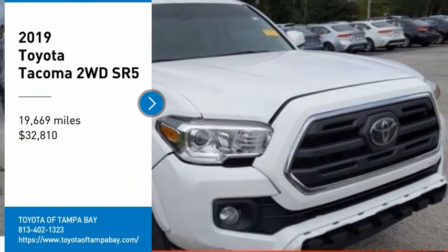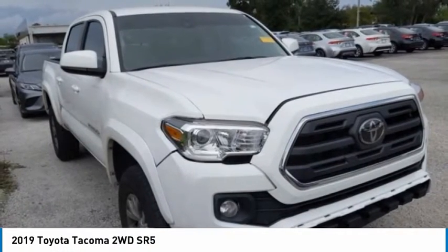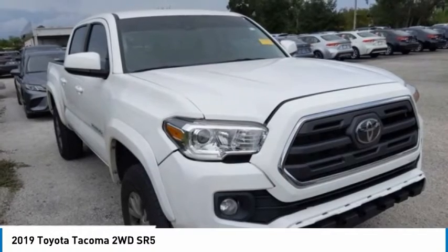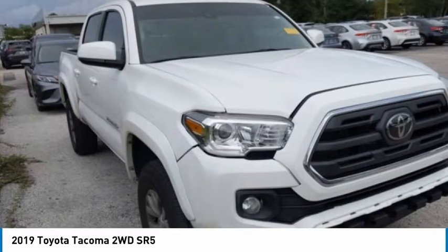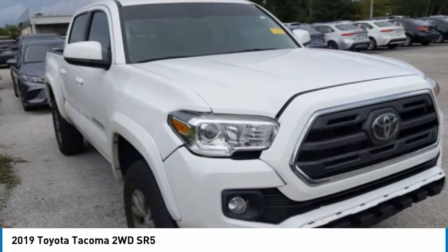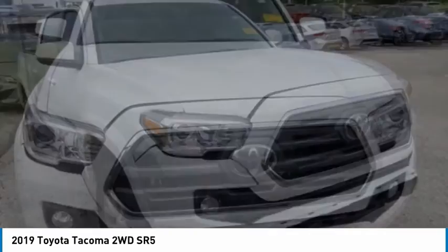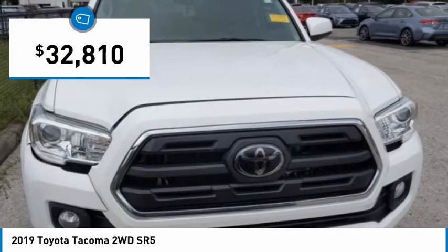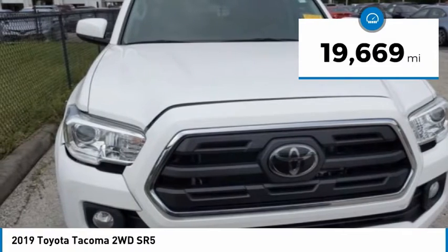Stop by and take a look at the 2019 Tacoma. Toyota Tacoma boasts a roomy interior, a powerful V6 option, and excellent off-road capability, and has been named the best-selling compact pickup by MotorIntelligence.com five years in a row and is priced below $35,000. This vehicle has less than 20,000 miles.